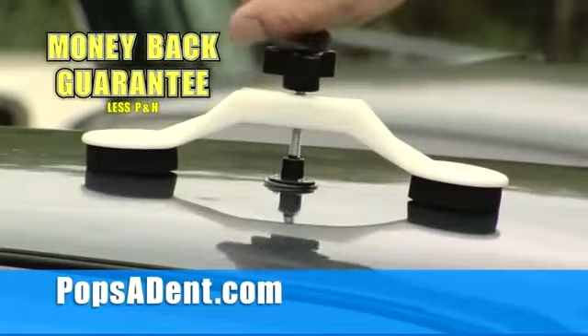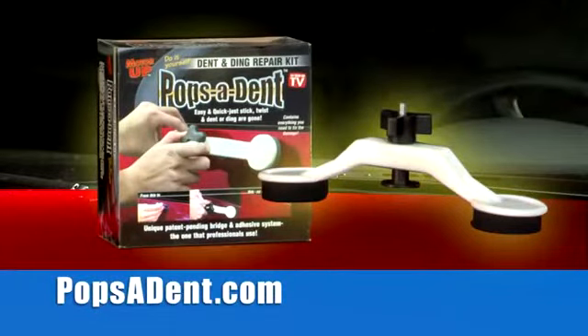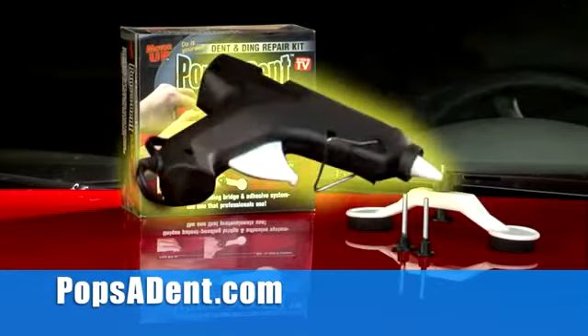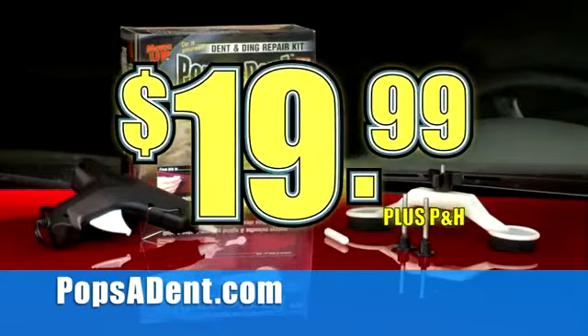It'll more than pay for itself the very first time you use it. Right now, you'll get the complete Popsident system with a repair bridge, three sizes of pulling discs, a professional adhesive gun with enough adhesive to repair dozens of dents, and the knockdown tool — all for just $19.99.